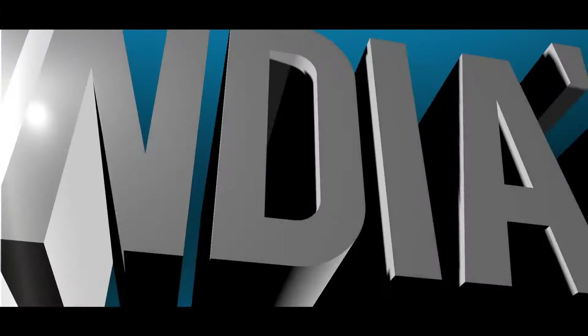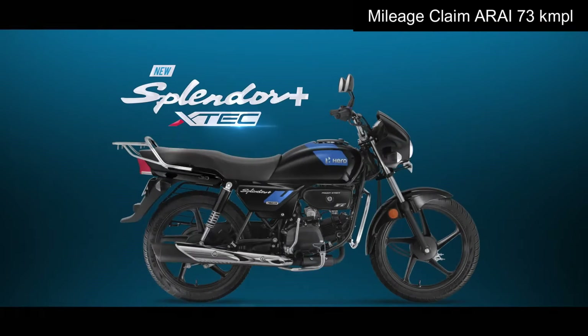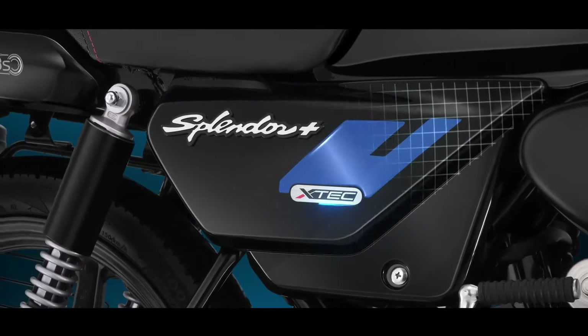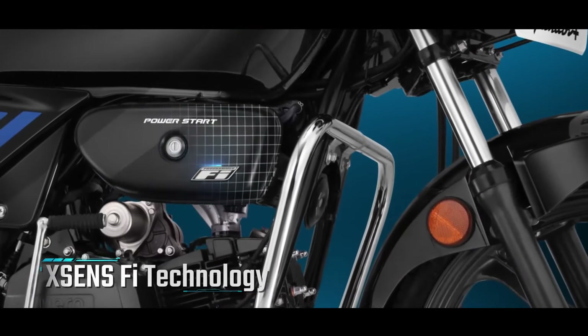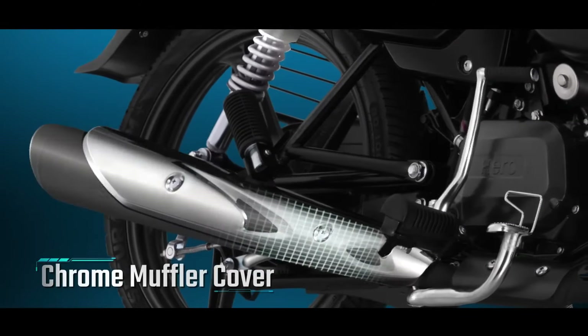The TVS Star City Plus is a strong contender with low maintenance costs, as you'd expect from TVS. Coming in at number two is the mileage champion — the 'Desh Ki Dhadkan' — the Hero Splendor Plus XTech, with a mileage claim of 73 kmpl. This is the mileage champ from Hero MotoCorp, powered by a 97.2cc single-cylinder fuel-injected engine producing 8 bhp of max power and 8.05 Nm of max torque.